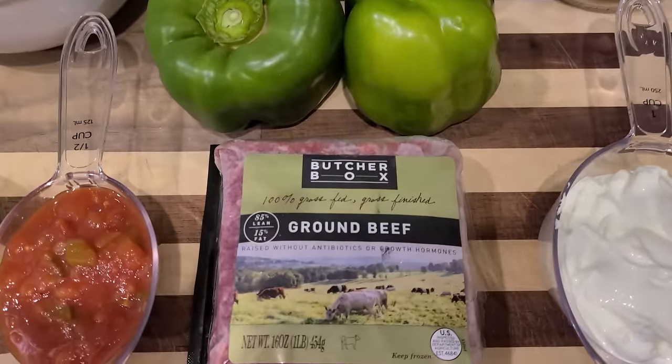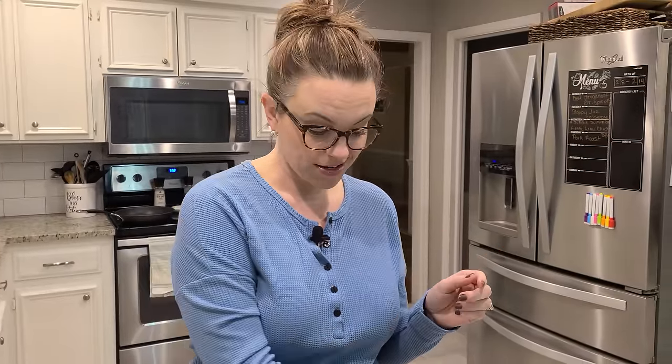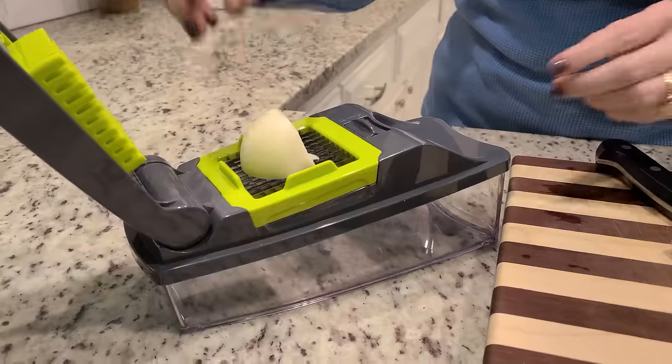For our first meal of the week I'm using their 100% grass-fed and grass-finished ground beef, and we are making taco stuffed green bell peppers. This recipe is keto friendly, though we're doing a side dish of our favorite Mexican rice — I'll link that recipe below. This recipe is super simple with very minimal chopping. I've got one onion that I'm going to dice up.